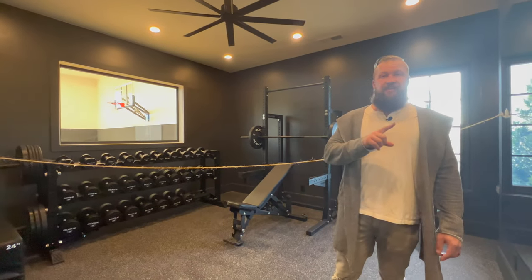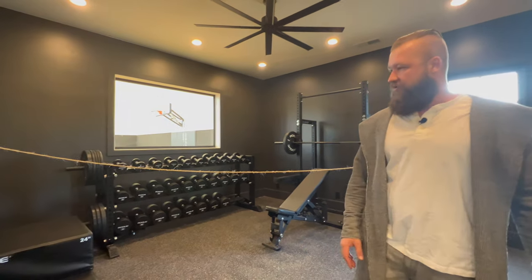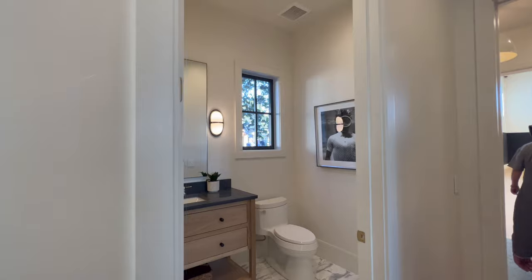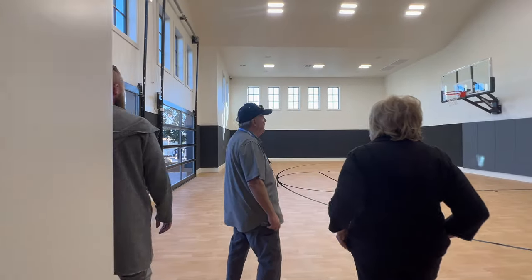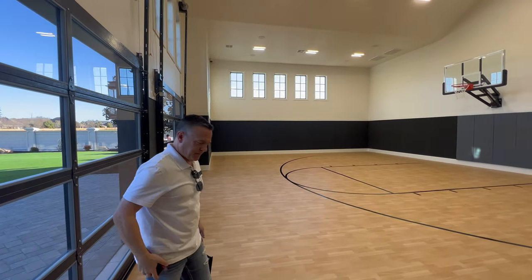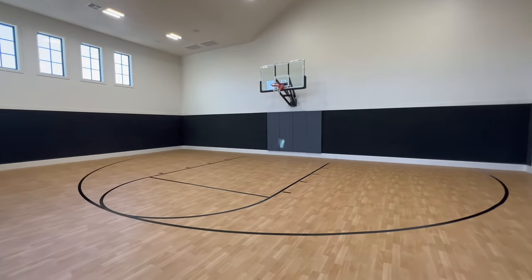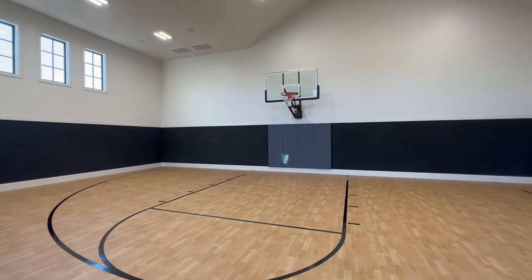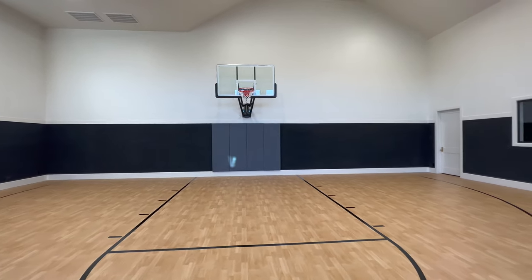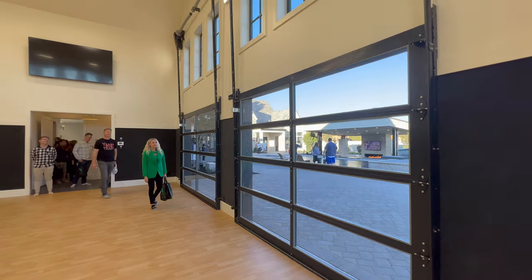This wing has two bedrooms with an ensuite gym. The other primary bedroom on the other end of the house had a white-themed yoga studio. This is more of a playroom and an indoor sport court. This is like a full-on half-court. They didn't leave the ball out. I love these roll-up garage doors.